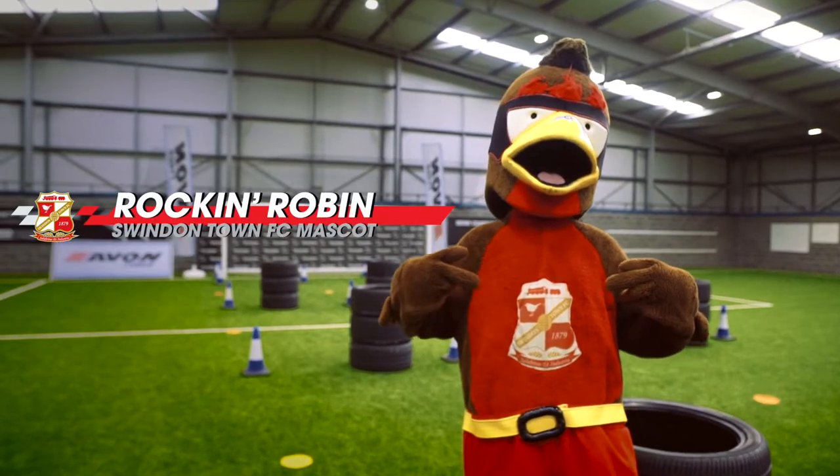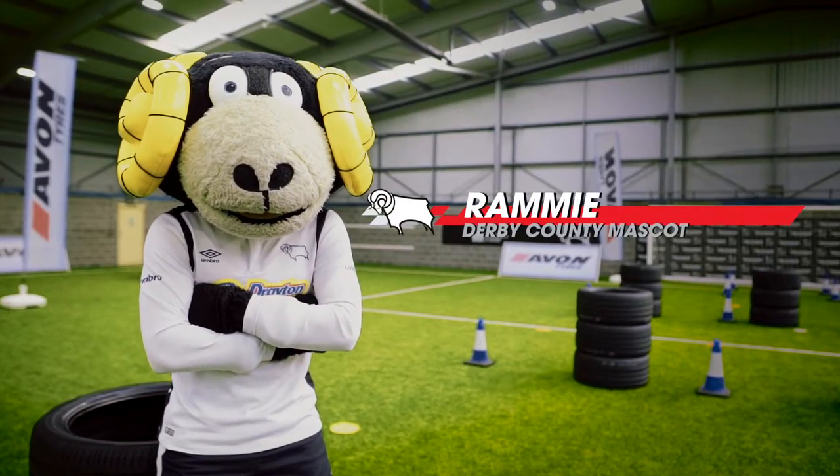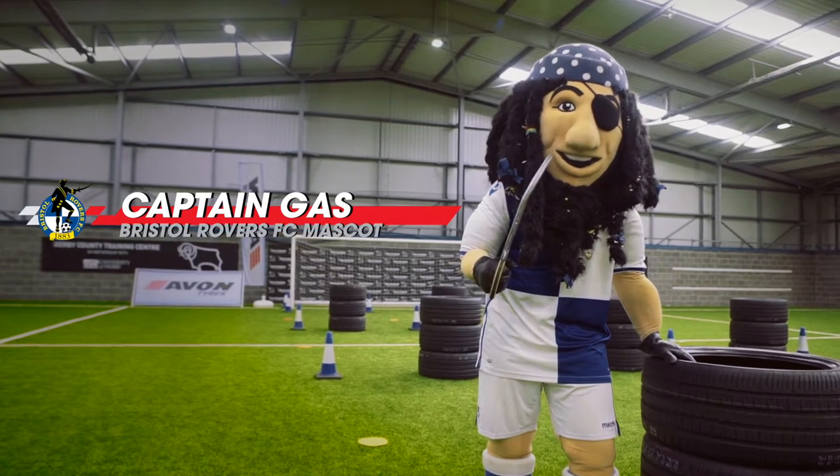Welcome to the first ever Mascot Challenge, courtesy of Avon Tyres. Our three mascots taking part today: Rockin' Robin from Swindon Town, Rami from Derby County, and Captain Gass from Bristol Rovers.